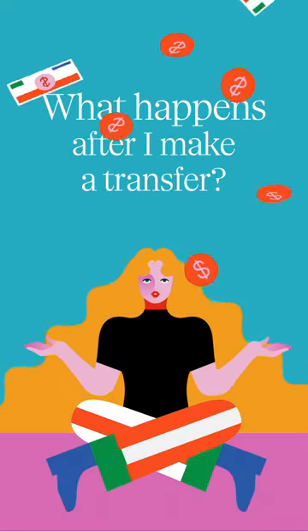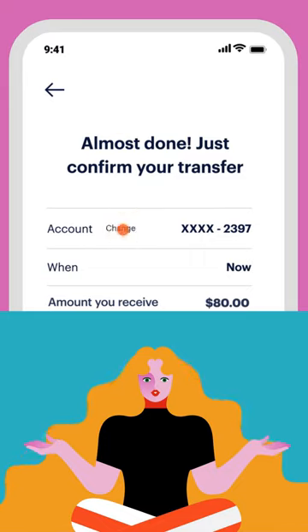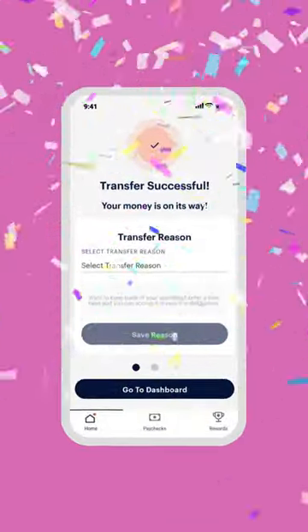You just made your first transfer with DailyPay. Now what? The amount you transferred will appear in the account you choose, either within minutes or on the next business day, depending on your choice.